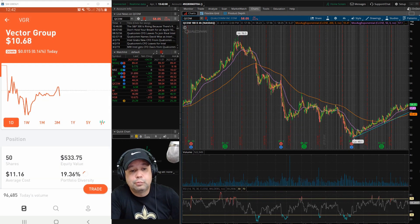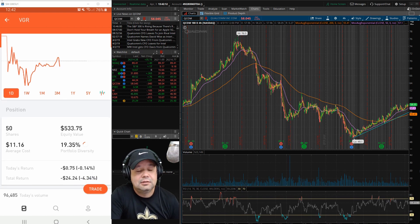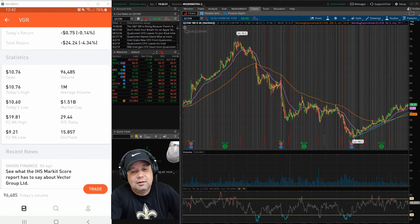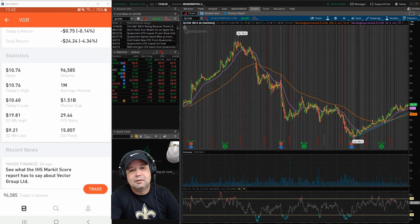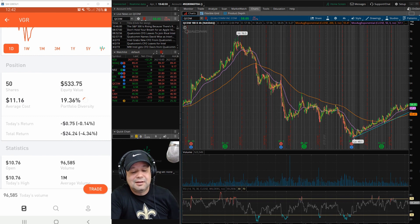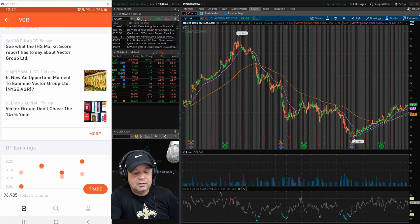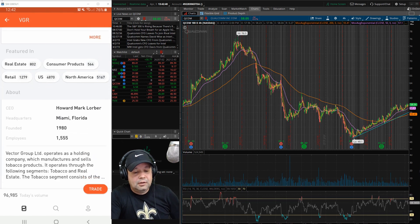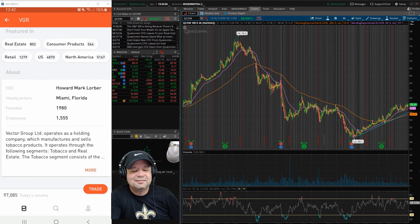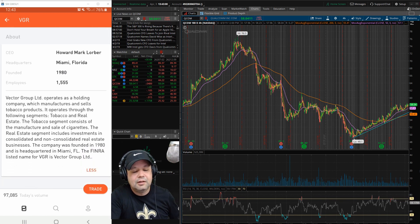Next one is VGR, Vector Group. They are in the tobacco business. I don't support tobacco, but there's a business for everything. It's the 15% yield in this company that attracts me. I got 50 shares, average cost of $11.16. I'm down over 4%, but I've already got a dividend payment of $16, so you can take that off that $24 loss. I actually bought three more shares yesterday with dividends. They're in tobacco, but they're also in real estate, founded in 1980.